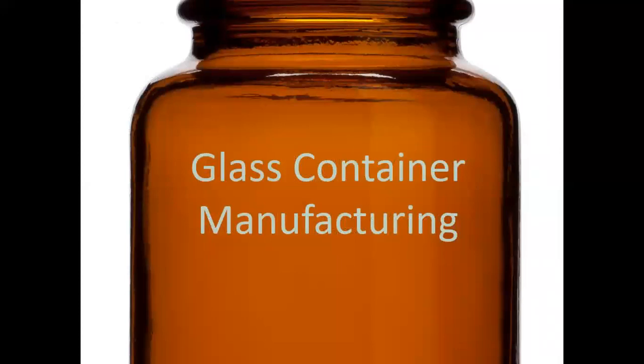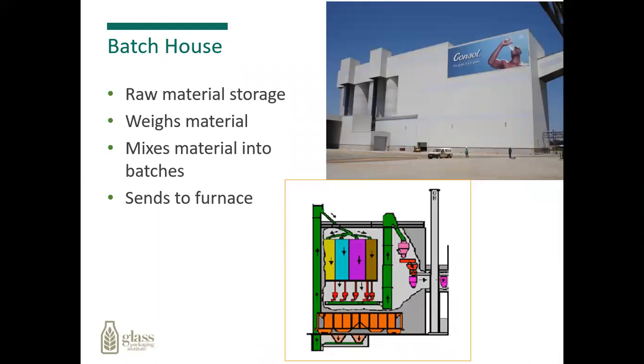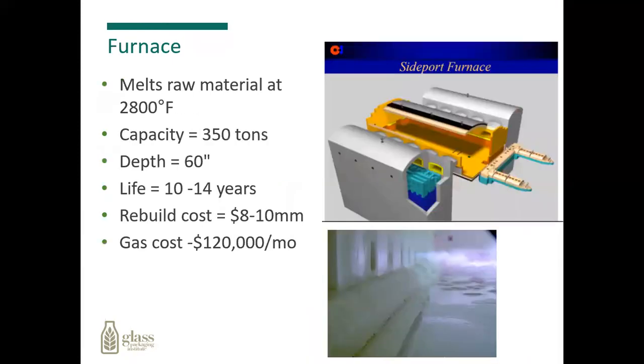Now we're going to walk through the manufacturing process for making glass containers. It all starts with the batch house, where the raw materials are stored, weighed, mixed, and sent into the furnace for melting. In the furnace, the raw materials are melted at about 2,800 degrees Fahrenheit. The capacity of the furnace can vary up to 350 tons. The depth of the molten glass has to be kept at about 60 inches at all times. The life of a furnace is anywhere from 10 to 14 years, and to rebuild that furnace runs somewhere between $8 to $10 million. We use natural gas with backup of fuel oil, electric, and propane as needed.